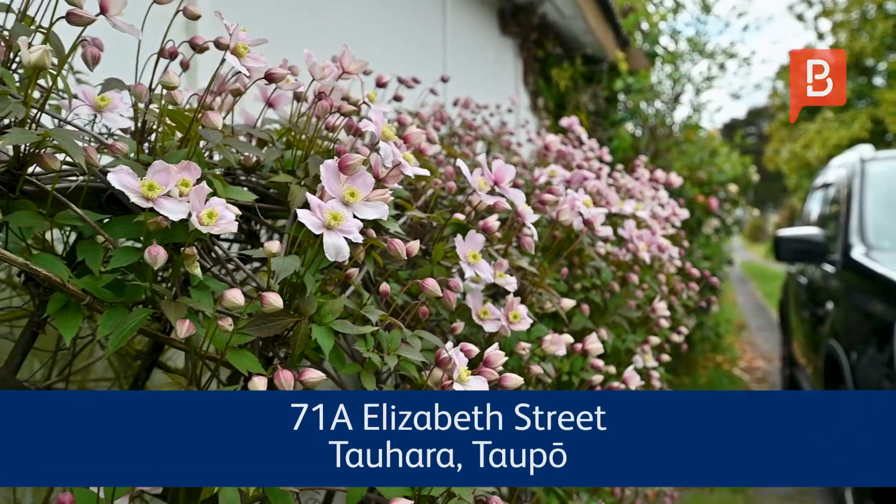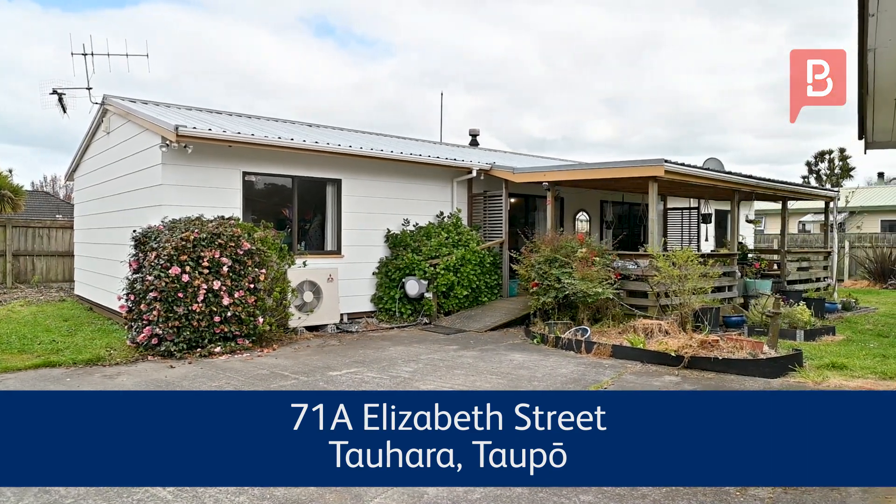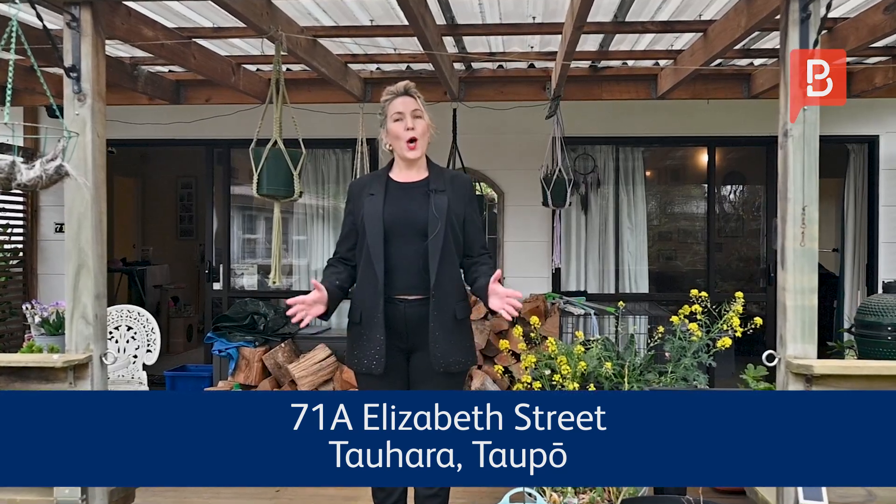This home offers the perfect opportunity for first home buyers to get on the property ladder. Hello everyone, I'm Stacey Zucati from Property Brokers. Welcome to 71A Elizabeth Street, Taupo.